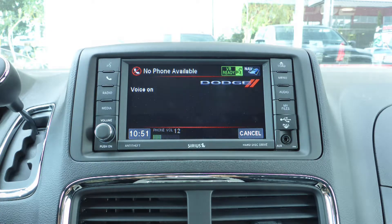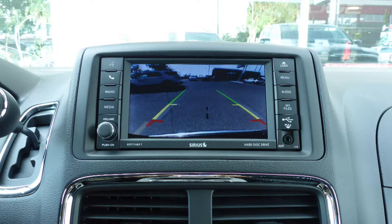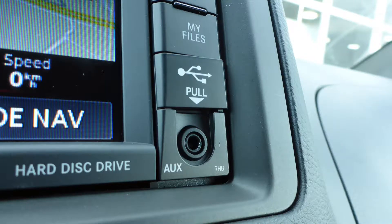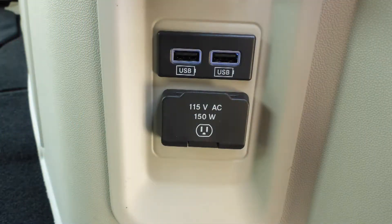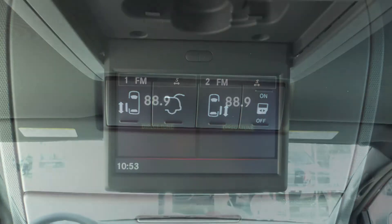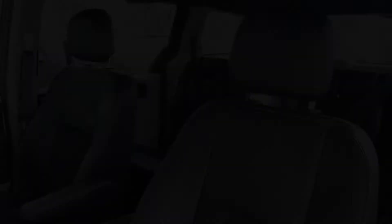Uconnect voice command with Bluetooth, GPS navigation, a rear backup camera, an MP3 input jack, a USB port, a 115-volt power outlet, power sliding side doors, a powered lift gate, and a rear entertainment screen.